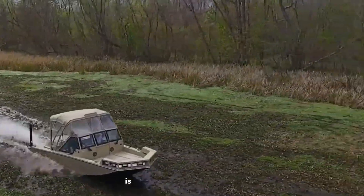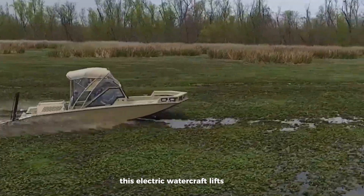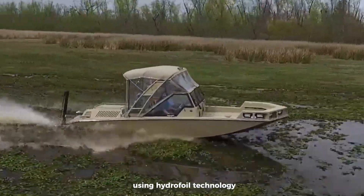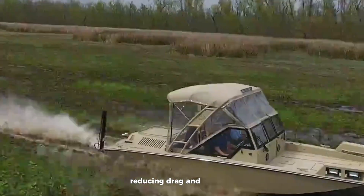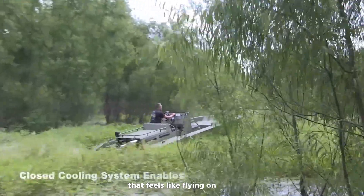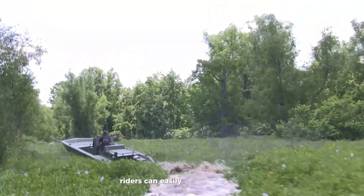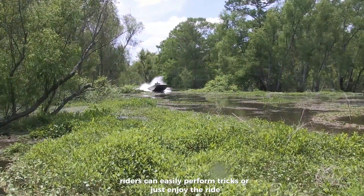The Flyway Hydrofoil is changing the game in water sports. This electric watercraft lifts above the surface using hydrofoil technology, reducing drag and boosting speed. It offers a thrilling ride that feels like flying on water. With its sleek look and smooth controls, riders can easily perform tricks or just enjoy the ride.